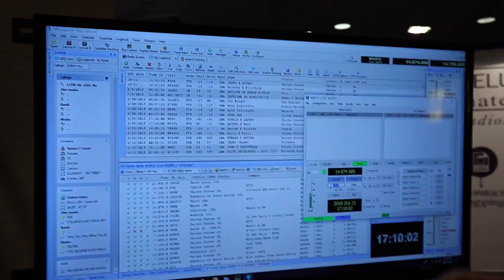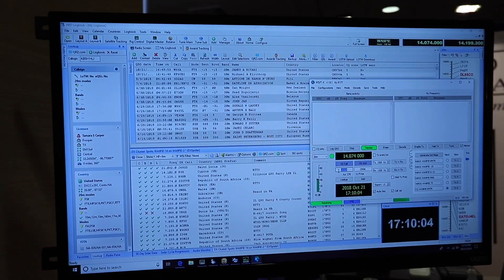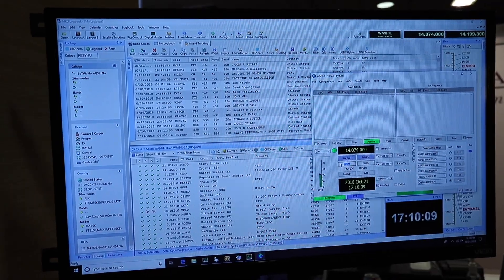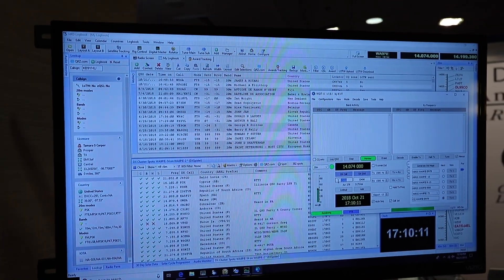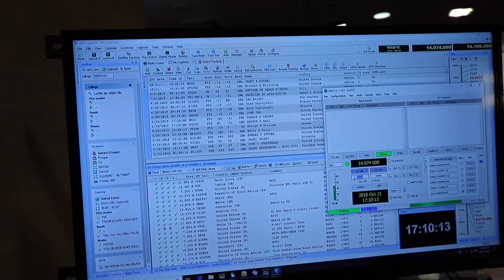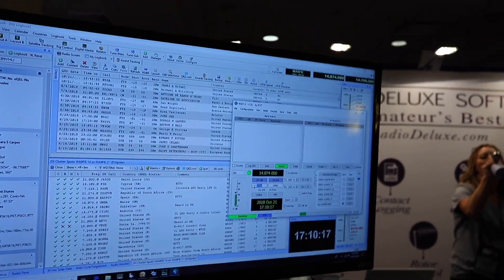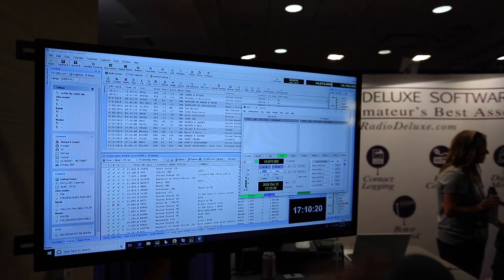WSJTX is the most popular FT8 and JT65 application. It was created by Dr. Joe Taylor. It's a digital modes communication application for weak signal communications — very, very popular right now. Particularly since the sunspot cycle is so low, we need all the help we can get and all signals are weak.